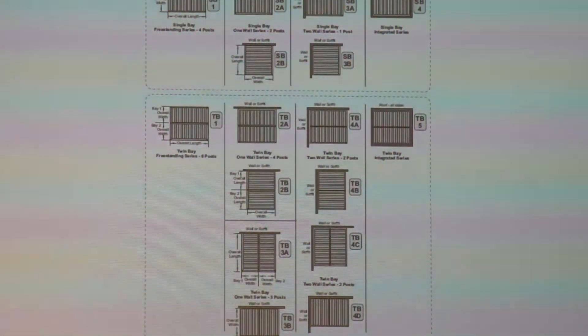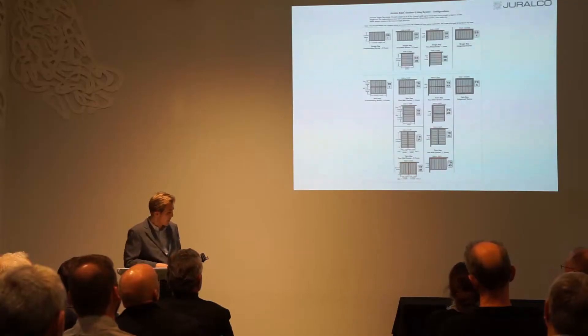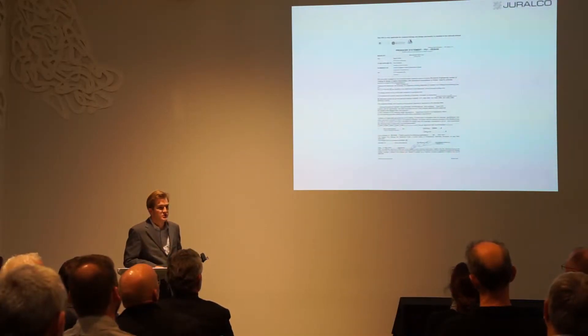These are the various different configurations — from freestanding single bay, to two legs mounted to a wall, one leg mounted to two walls, no legs mounted to four walls. To span the louver blades over four meters wide you have to go to a double bay system — what we call twin bay TB1, TB2 — with all the different orientations and multiples of louvers.